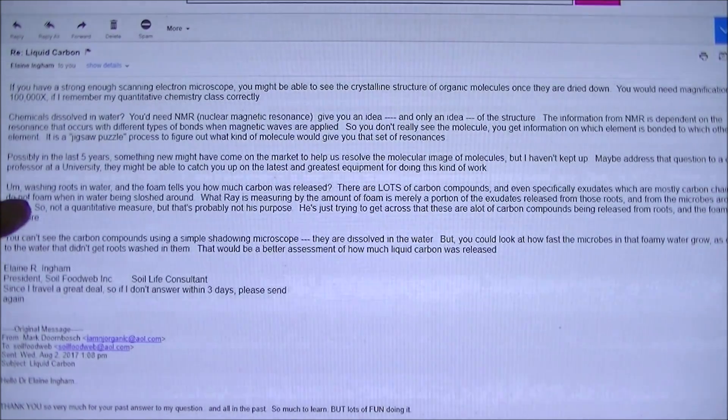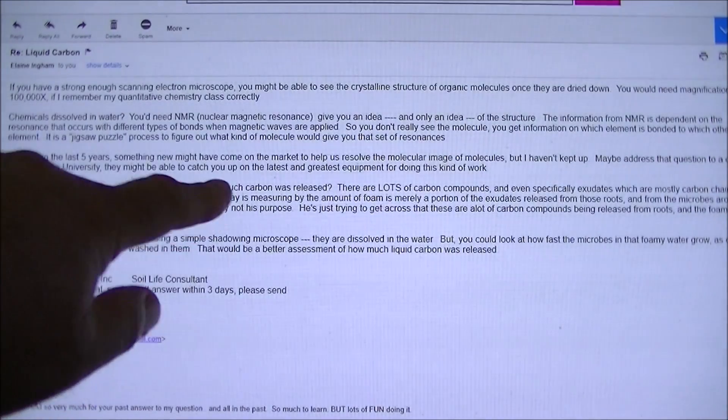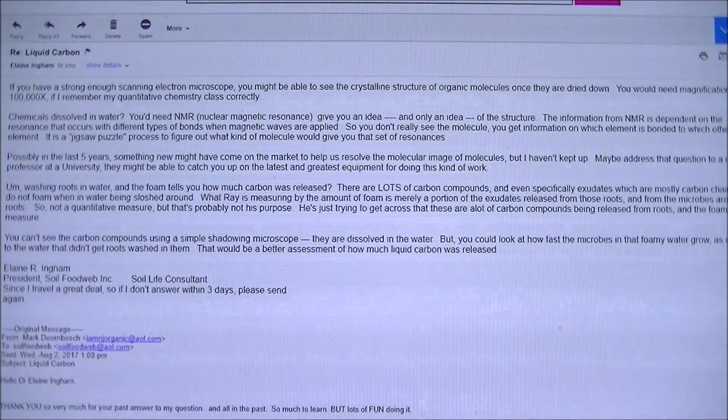She writes back: washing roots in water and the foam tells you how much carbon was released. There are lots of carbon compounds, and specifically exudates are mostly carbon chains that will not foam in water when sloshed around. What Ray is measuring — the amount of foam — is merely a portion of these exudates being released from the roots and from the microbes around the roots.